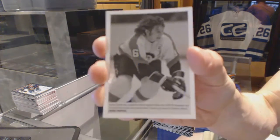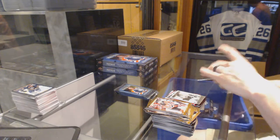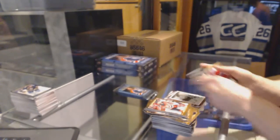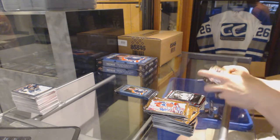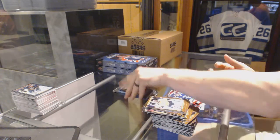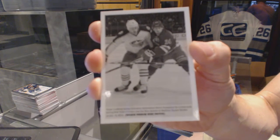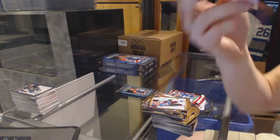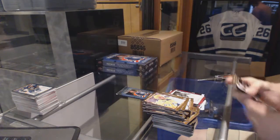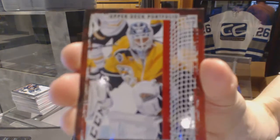Wire photo for the Philadelphia Flyers — Bobby Clarke. Black and white art card for the Edmonton Oilers — Jari Kurri. Rookie for the Vancouver Canucks — Jared McCann. Wire photo for the New York Rangers — Oscar Lindberg. Wire photo for the Carolina Hurricanes — Rod Brind'Amour. And a rookie for the Nashville Predators.